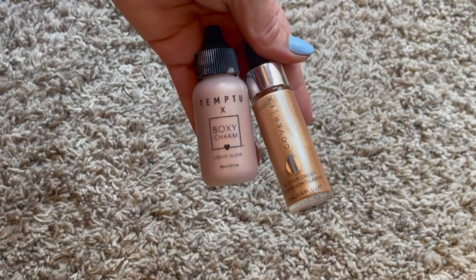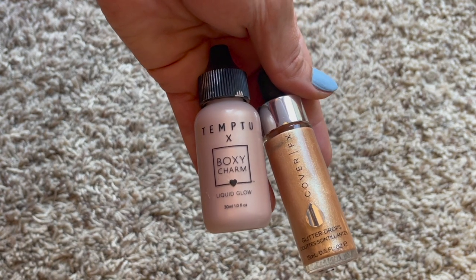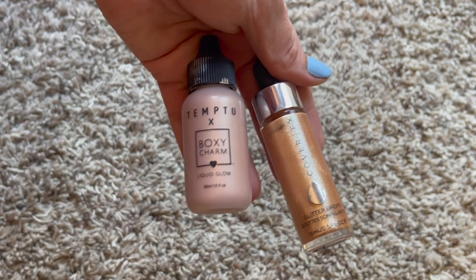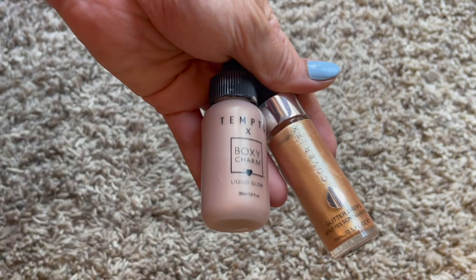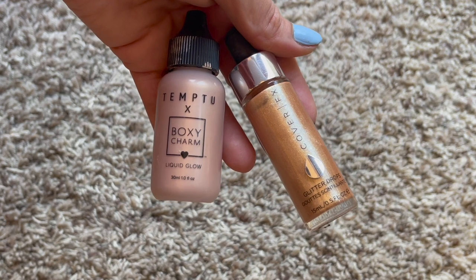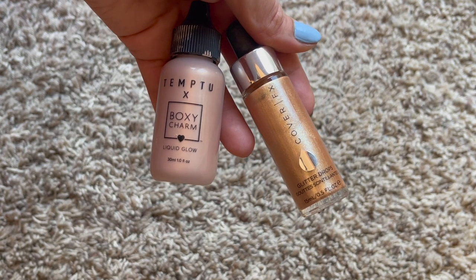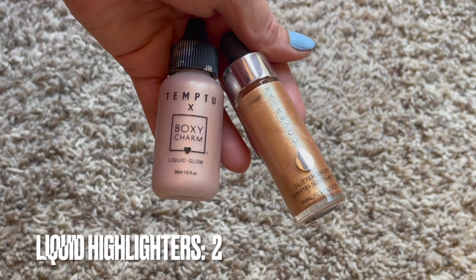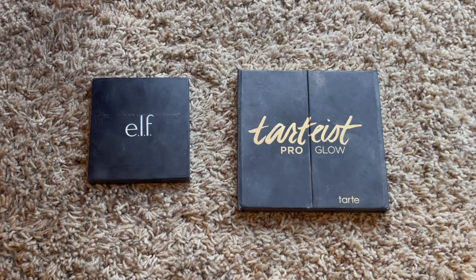In a similar vein, I have these liquid highlighters from the same brand in their illuminating formula - the Liquid Glow from Temptu - and those are also Boxycharm items. I also have the Glitter Drops from Cover FX, also from a Boxycharm. I did use three liquid highlighters last year, so I went from five down to two, which I'm super happy about - they served their life's purpose of shimmering out my body.